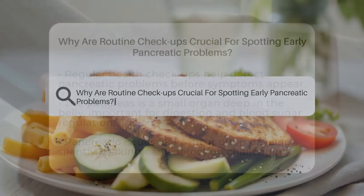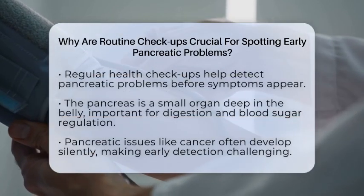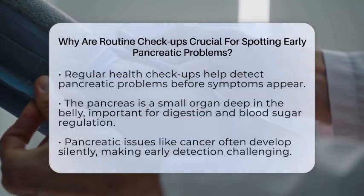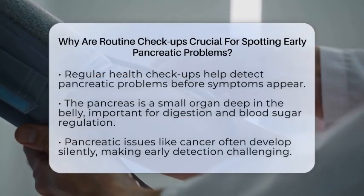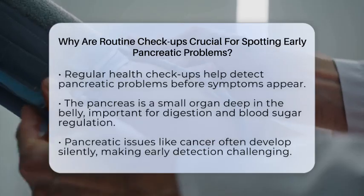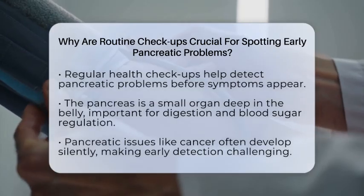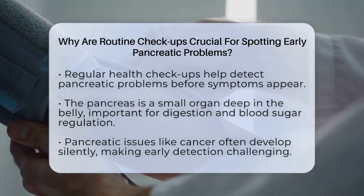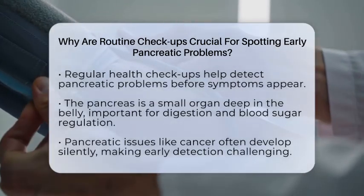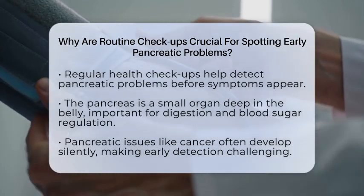Why are routine checkups crucial for spotting early pancreatic problems? Imagine catching a problem before it shows any signs — that's the power of regular health checkups. The pancreas is a small organ deep in your belly that plays a big role in digestion and blood sugar control. Sadly, pancreatic issues like cancer often develop silently, without obvious symptoms until they are quite advanced. That's why routine checkups are so important.